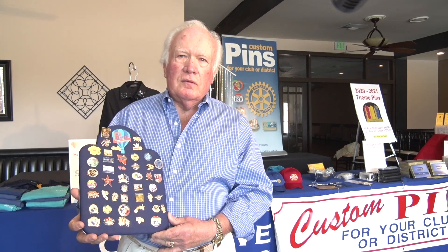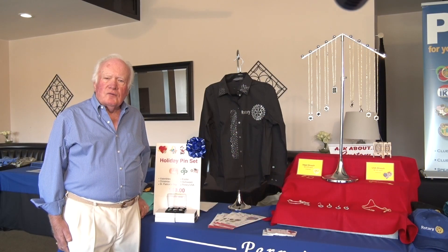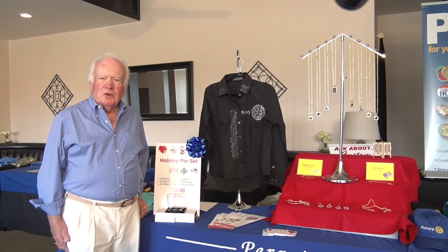Here are some examples. Are there some Rotarians I may know who have worked with you? Yes — Brad Howard, Past District Governor and Rotary International Director for 2015–17.